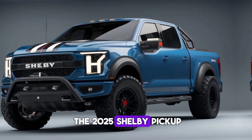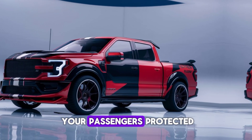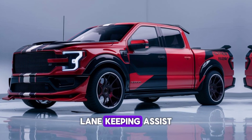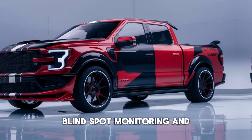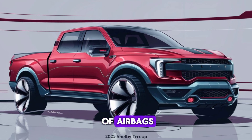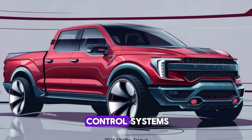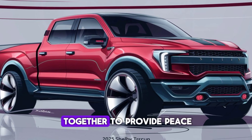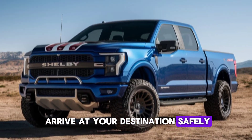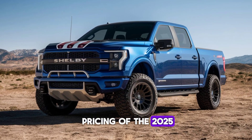Finally, let's discuss the pricing of the 2025 Shelby pickup. As you might expect, this high-performance truck comes with a premium price tag. The base model starts at around $70,000, but the price can quickly climb depending on the options and packages you choose. Fully loaded, the Shelby pickup can cost upwards of $100,000. However, considering the level of performance, luxury, and advanced technology that this truck offers, many enthusiasts will find it to be well worth the investment.